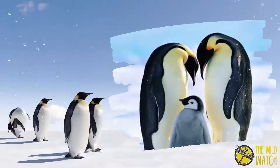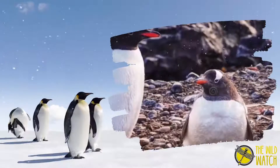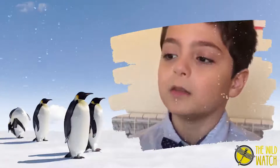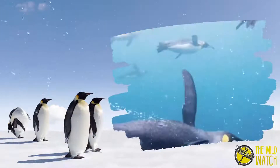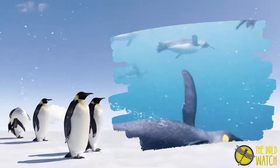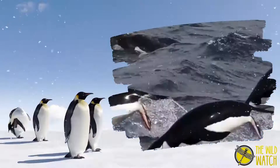Penguins are birds. They are warm-blooded. They lay eggs. They have beaks and four layers of feathers, but they cannot fly. They have flippers instead of wings, which makes them excellent swimmers.